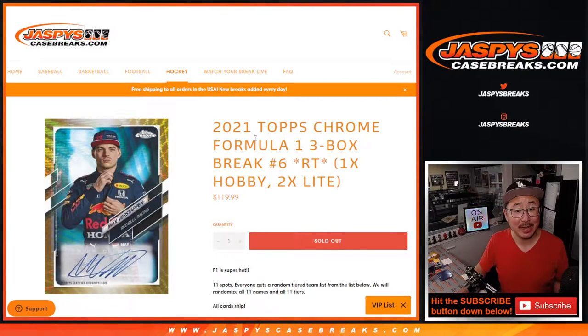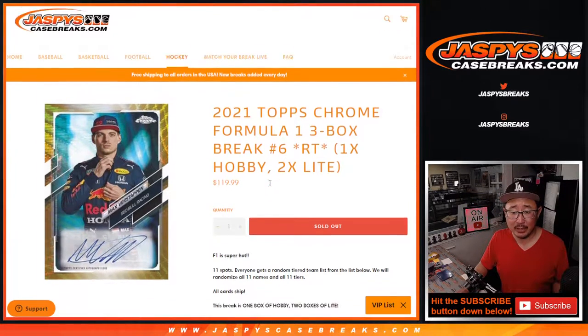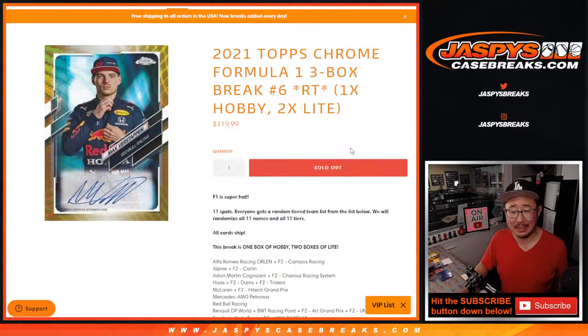Hi everyone, Joe from Jaspi's Casebreaks.com. Happy Sunday. Coming at you with 2021 Topps Chrome Formula One Racing Mixer — that's a three-box mixer, number six, featuring a box of hobby and two boxes of light.